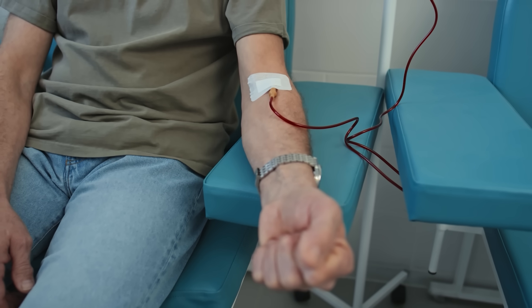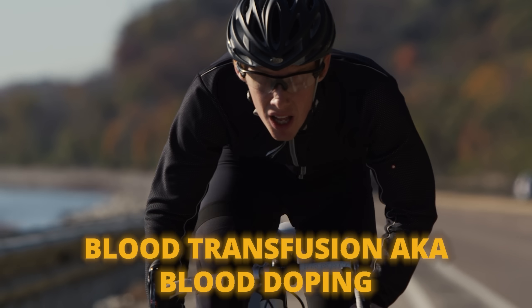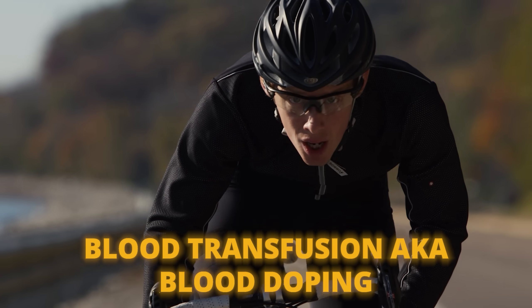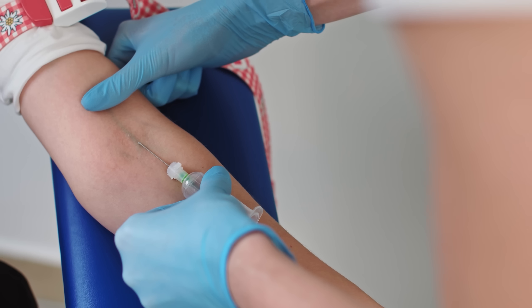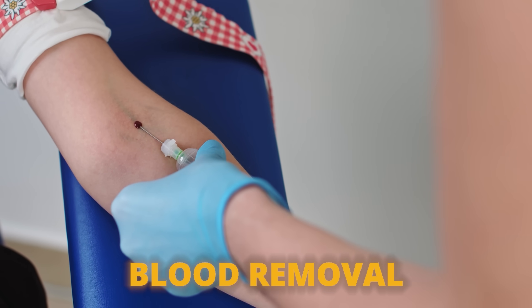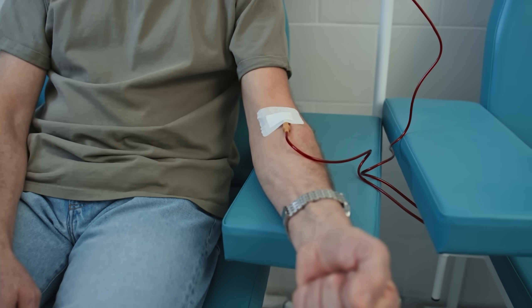Blood doping via transfusions was used by old-school cyclists to increase VO2 max. Research on both sides shows that blood removal has a more substantial negative effect than blood addition has a positive one. Blood transfusions are still probably favorable but not as powerful as EPO or nandrolone.